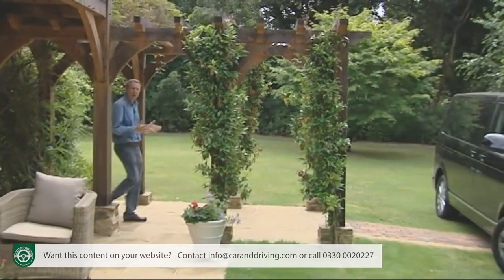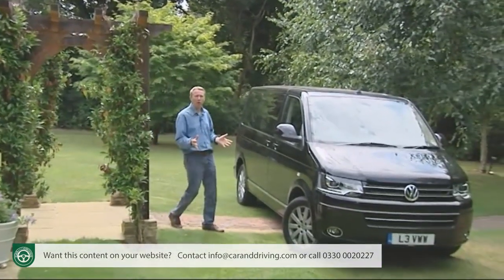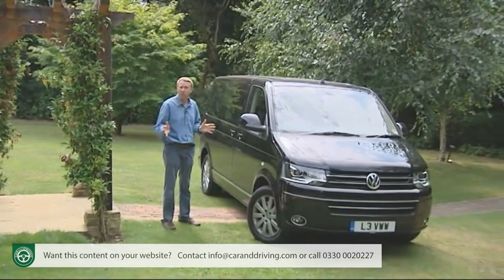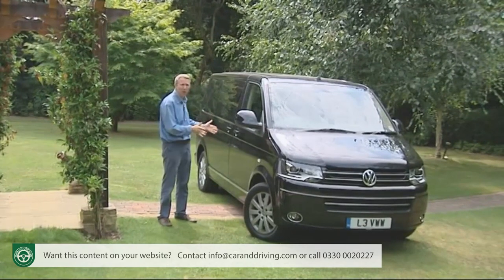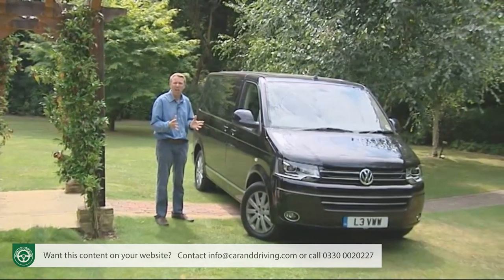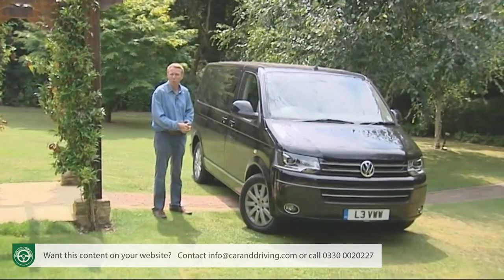The Volkswagen Caravelle. It is in every way the definitive extra-large people carrier — the latest instalment in over half a century of history that has seen this vehicle and its predecessors share and change the lives of countless families in almost every country of the world. Such a simple concept, you'd think: a windowed van for people rather than packages, but then the best ideas always are.